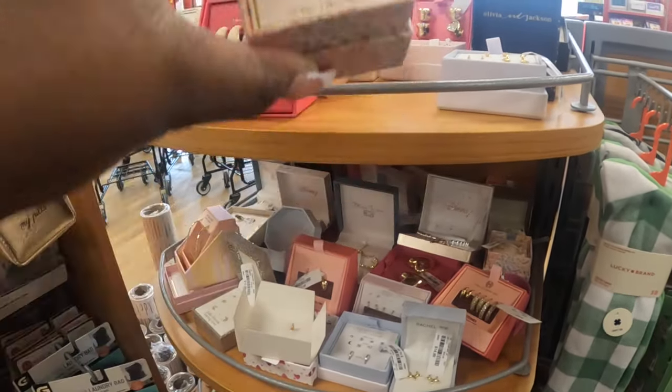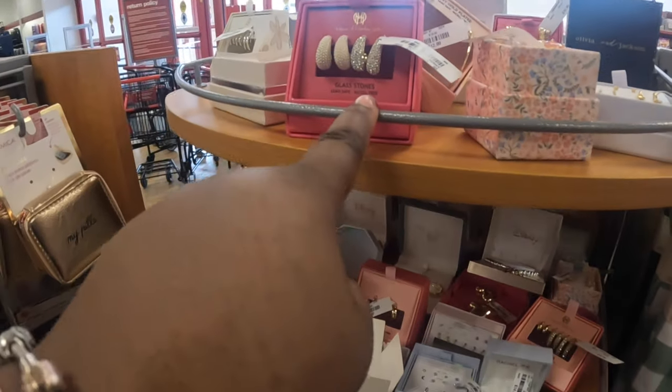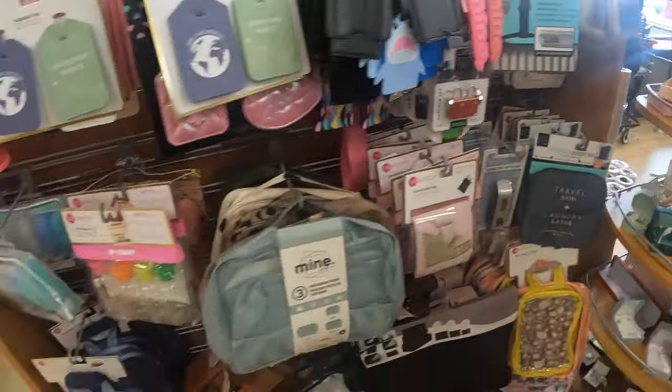Those are cute — these are $15. These are House of Harlow, $17.